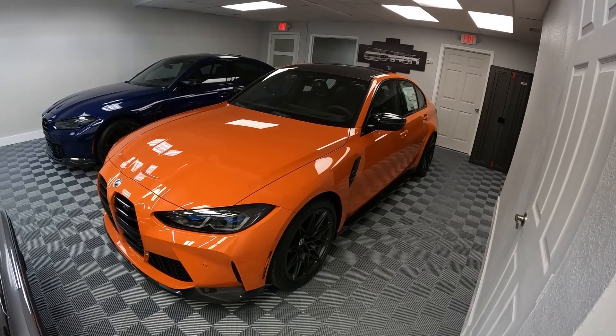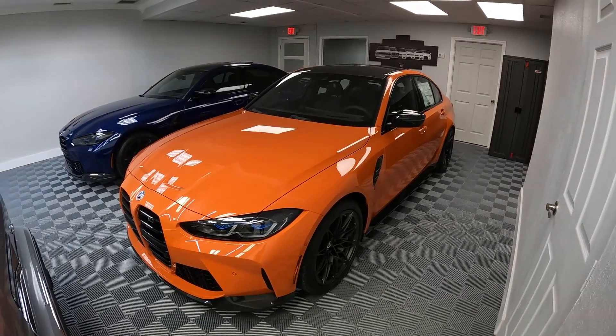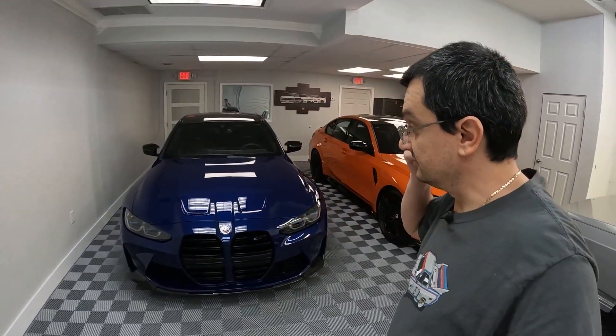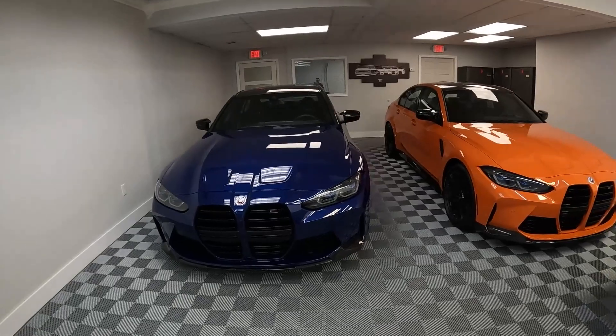They are offered in five distinct vintage colors — these are kind of throwbacks to the original M3s. I got two of them in here. As you can see, this one is Interlagos Blue.